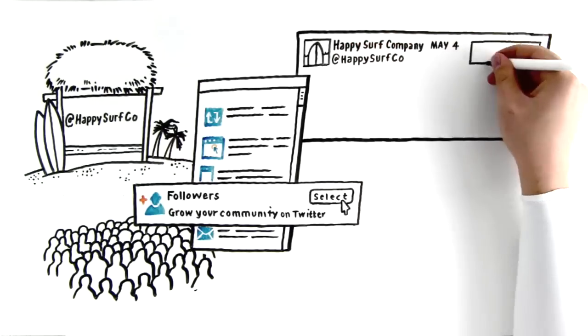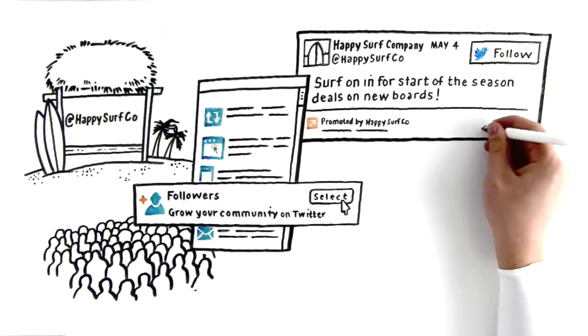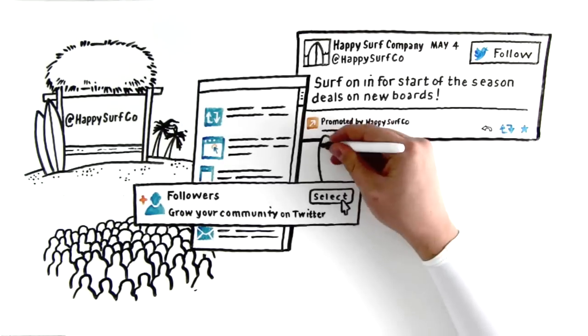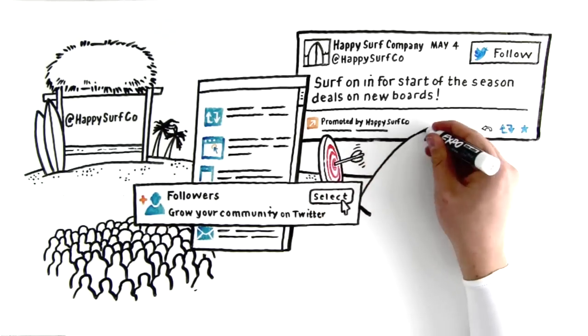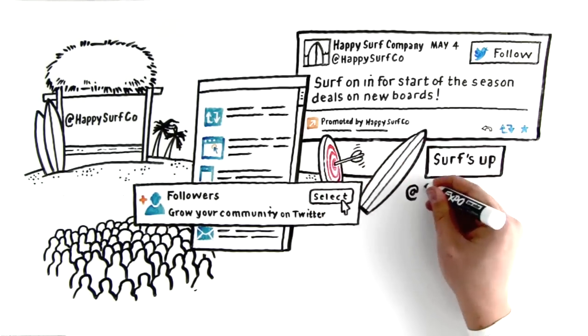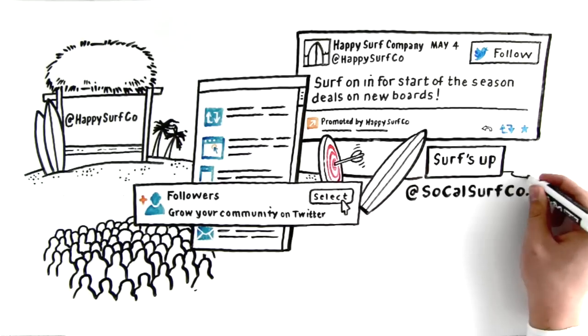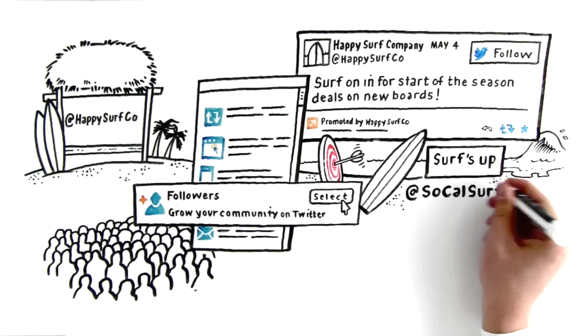For example, you can include a special offer or a preview of the types of content they can expect from you. Next, choose the type of audience you want to target. Our targeting capabilities allow you to reach users based on interests, keywords, the usernames they already follow, and more, to ensure that you find the most receptive group of potential customers.